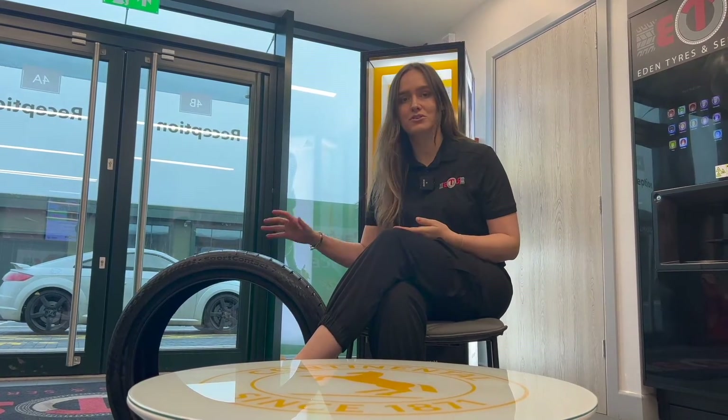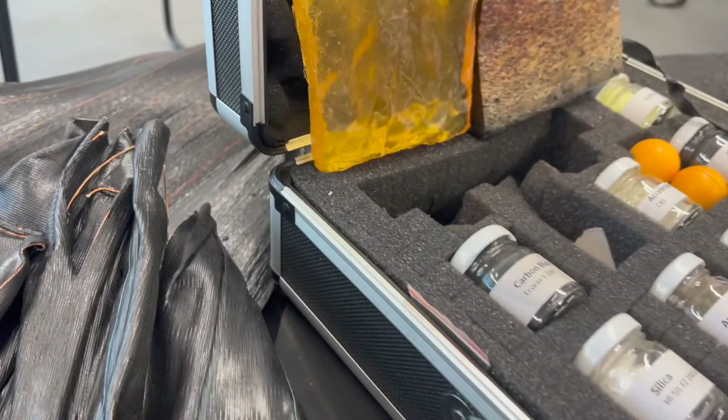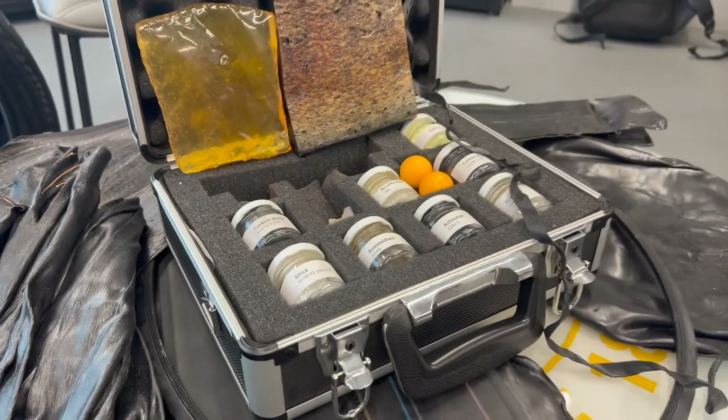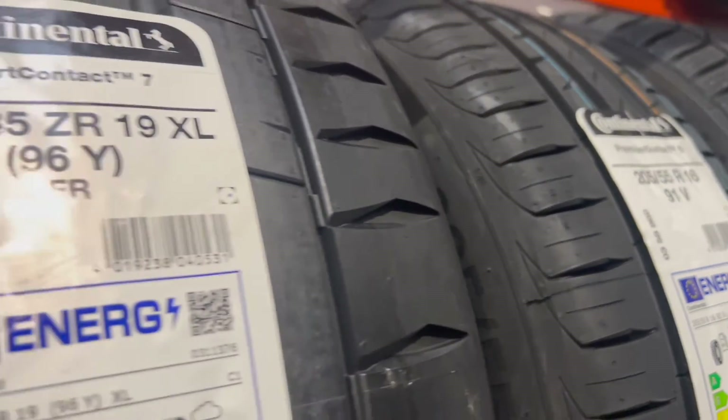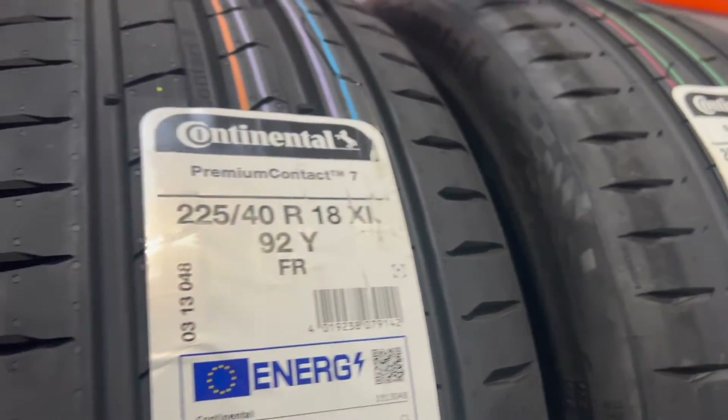Tyres are made of more than just rubber — they're made of what we call in the industry a compound, which is a complicated mix of different materials. Continental takes this one step further: they have multiple different compounds across their product range for different applications, and they even have multiple compounds in one tyre, just like the Sport Contact 7.